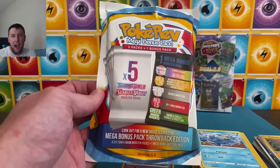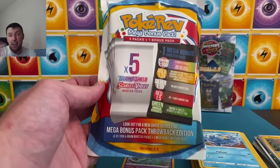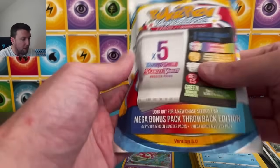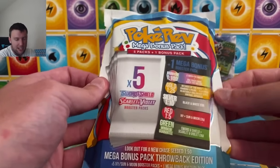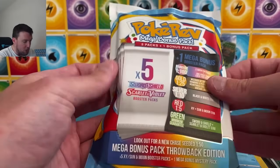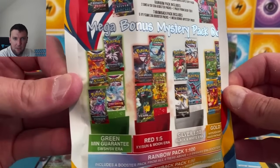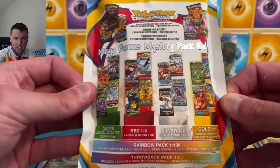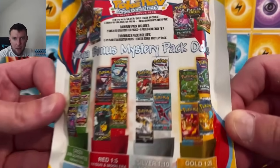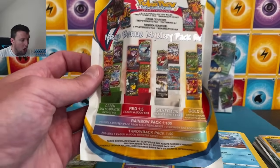PokéRev — I do like these packs. They're probably the most legit packs out there. Granted, the odds are like a mystery pack — at least they're on the box this time, they're just not going to be in your favor. $58 to $60 on PokéRev's website. Rainbow — chance for one of each tier. Gold: 1 in 25. You also have a chance at that Throwback Pack: 1 in 50. Green, Sword and Shield. It's all about gold, rainbow, and throwbacks.